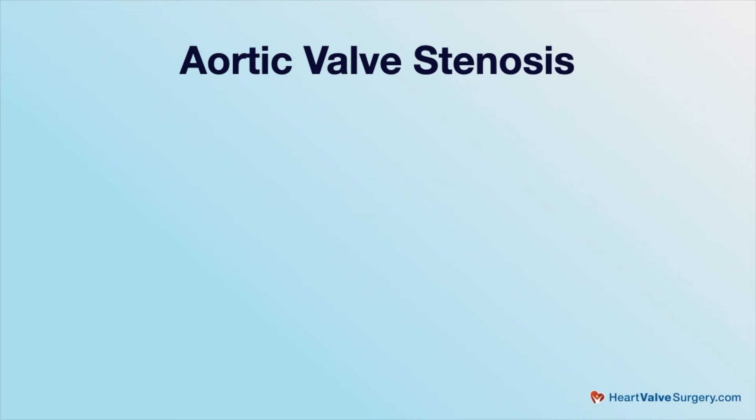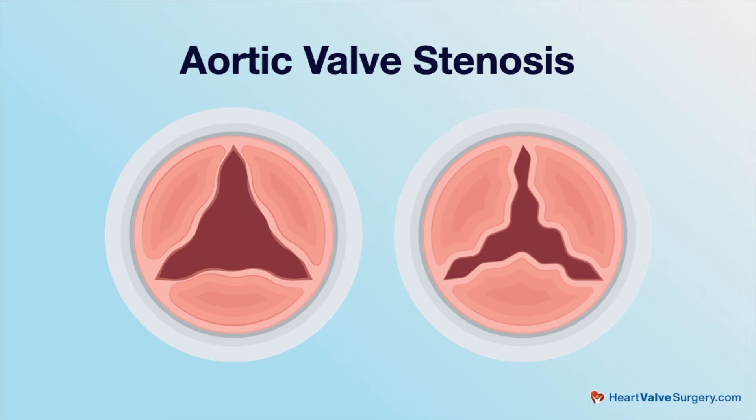In contrast, when patients have aortic valve stenosis, meaning the valve is narrowed, that valve would be replaced. But even if we plan on repairing the valve, we always discuss backup options, because occasionally we find a valve that we thought we could repair, but there is so much damage that we have to replace it. So in every heart valve procedure, a discussion of valve replacement is absolutely necessary.